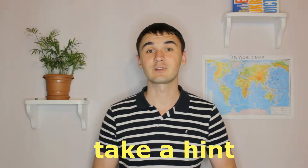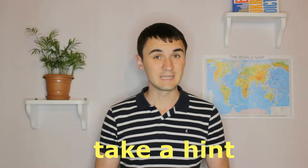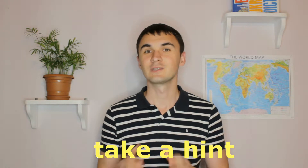Hi learners, it's Vlad here and today we have a great phrase — it's an idiom: to take a hint. So let's find out the meaning.